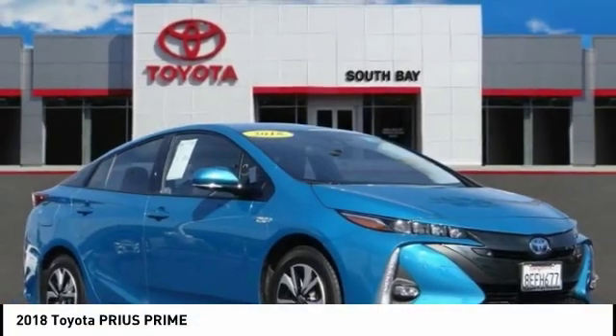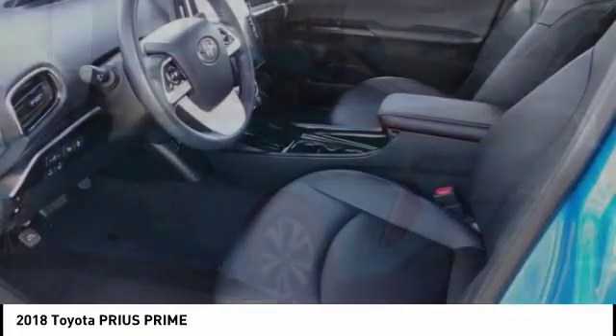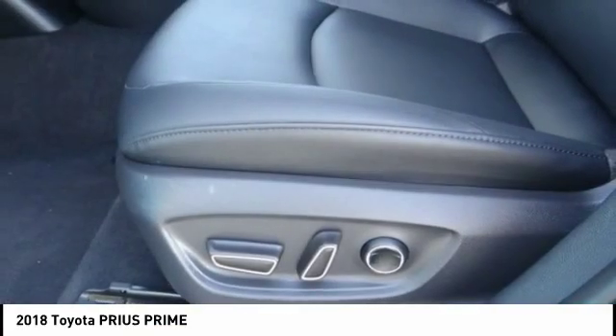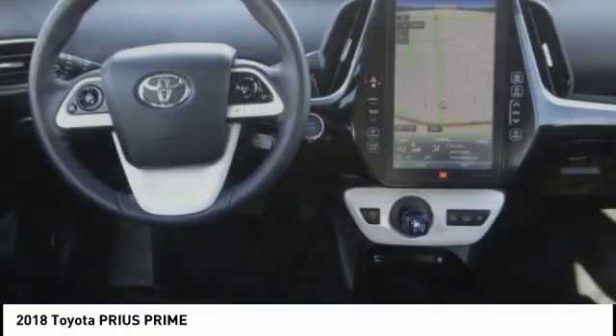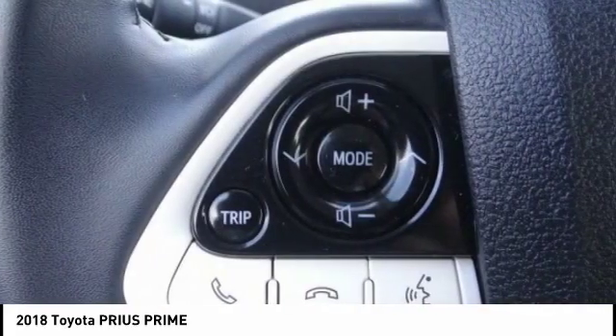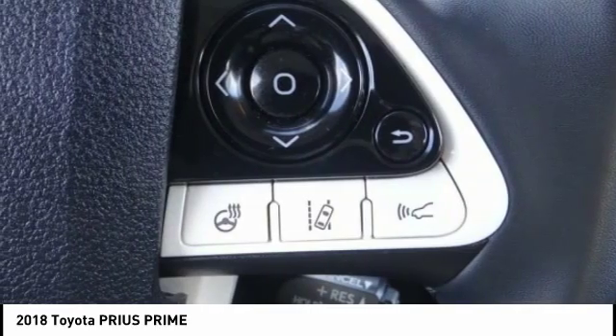Come test drive the 2018 Prius Prime. The Toyota Prius Prime offers you all the efficiencies that you've come to expect from an electric hybrid vehicle. A comfortable ride, solid handling, and a plethora of technology features are all items you'll experience when you get behind the wheel of the Prius Prime.